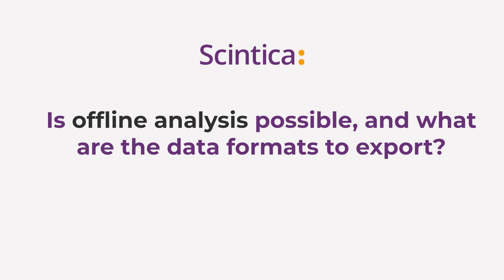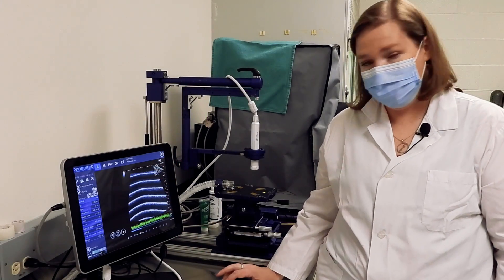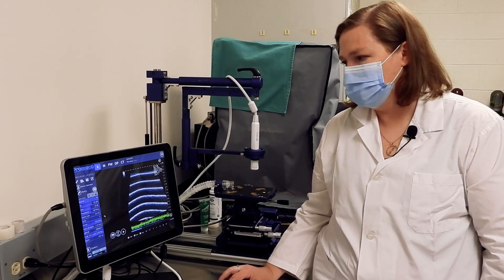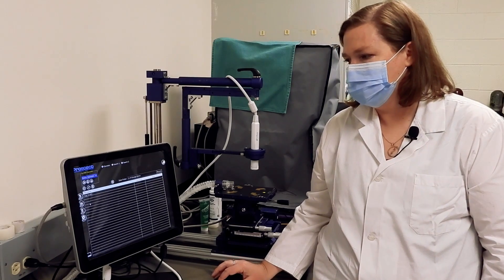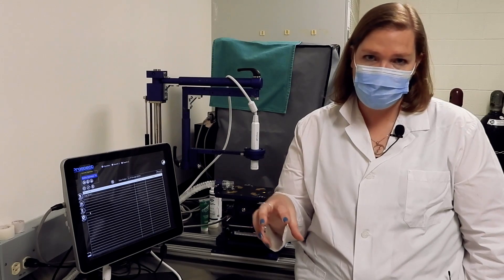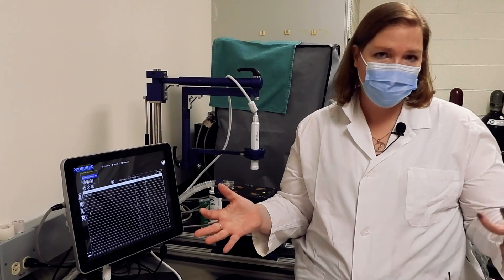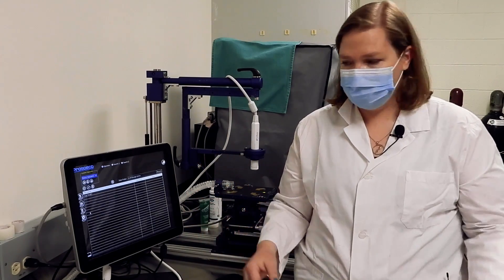Offline analysis is possible. You can perform all measurements on the system, or export the data onto a USB drive and import it into the same software on your PC, performing analysis offline in your lab and leaving the system time free for image acquisition rather than data analysis.